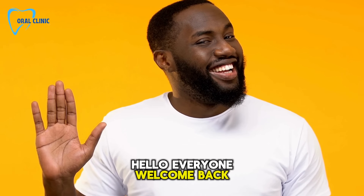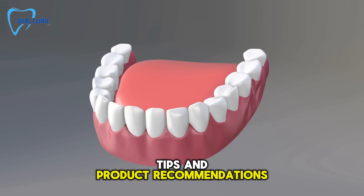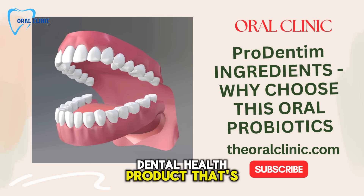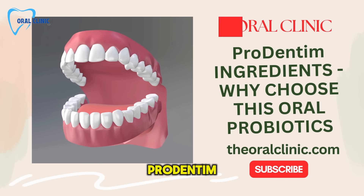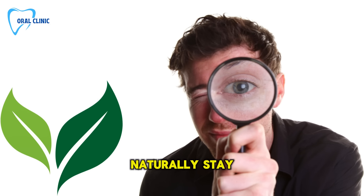Hello everyone, welcome back to Oral Clinic, your go-to place for dental health tips and product recommendations. Today, we're diving into a groundbreaking dental health product that's been creating buzz for all the right reasons, ProDentum. If you're looking for a way to boost your oral health naturally, stay tuned.